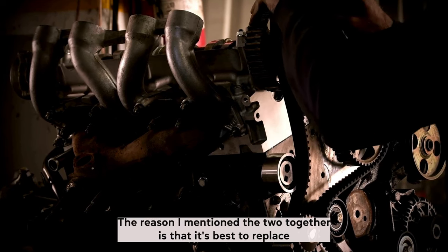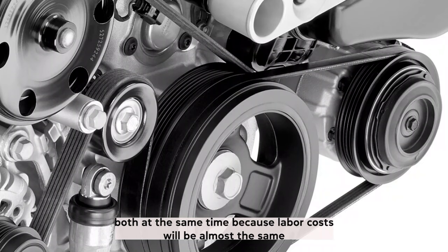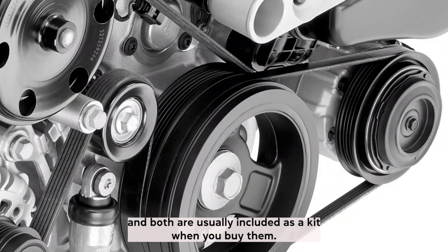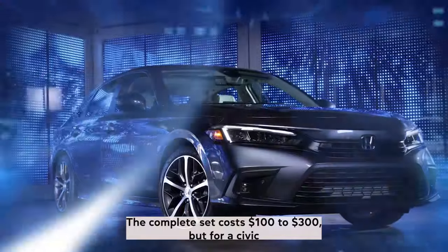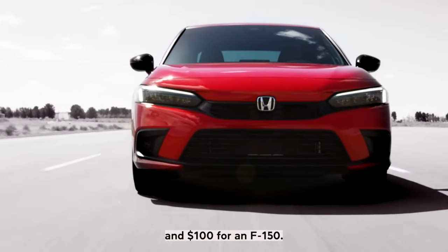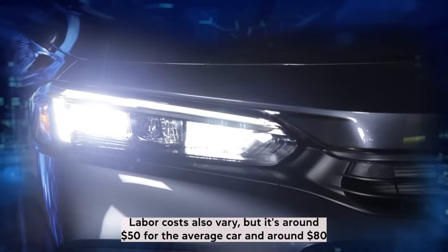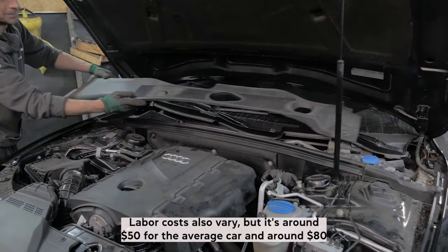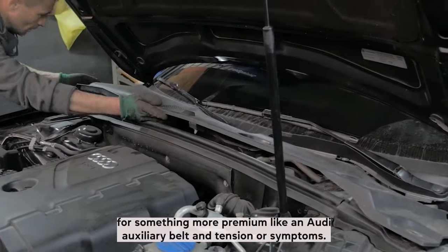It's best to replace both the belt and tensioner at the same time, because labor costs will be almost the same and both are usually included as a kit when you buy them. The complete set costs $100 to $300 — for a Civic you can expect to pay around $150, and around $100 for an F-150. Labor costs also vary, but it's around $50 for the average car and around $80 for something more premium like an Audi.